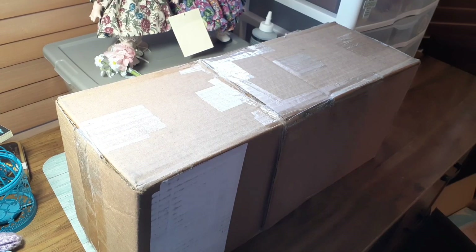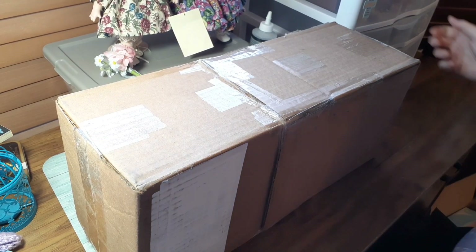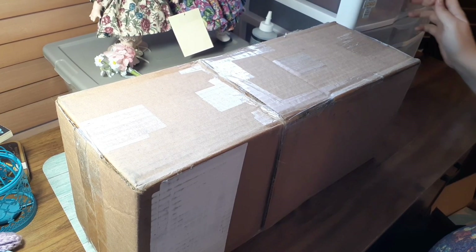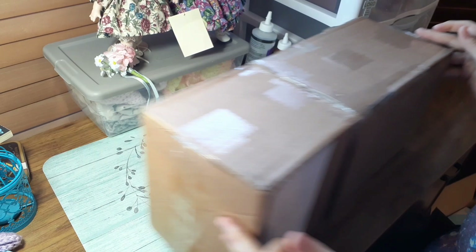Hi everyone! I'm going to be doing another box opening today. We got some momentum going here, so let's keep that going.